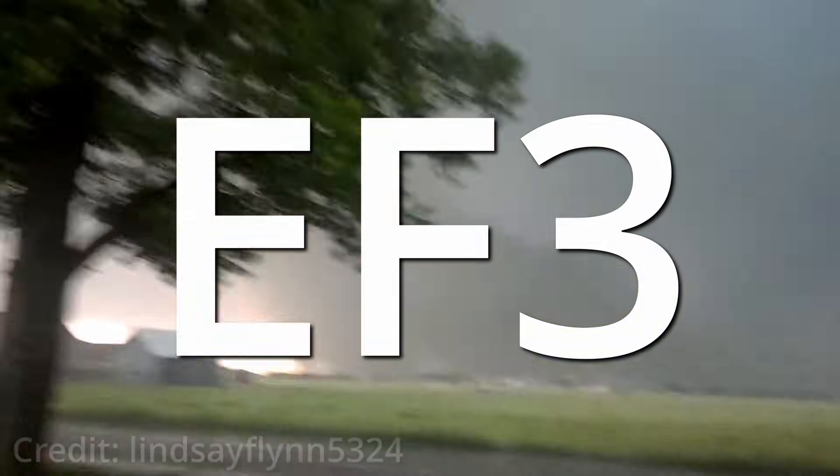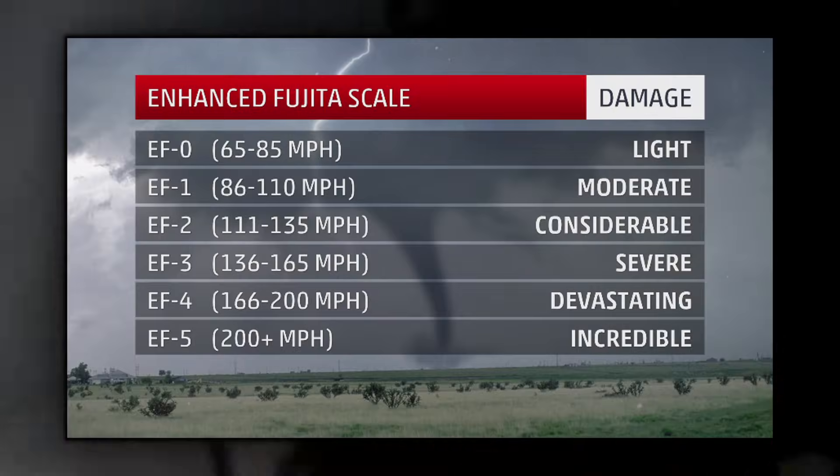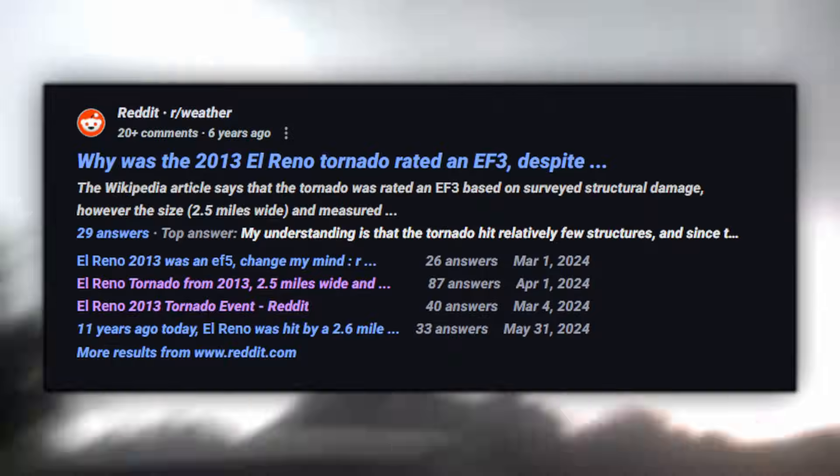But it only got an EF-3 — well, not at first. The tornado was originally rated as an EF-5, but in late 2013 it was downgraded to an EF-3. This change sparked controversy regarding the EF scale and the strength of the El Reno tornado, which is still debated all these years later.